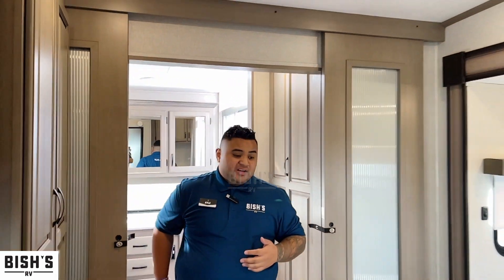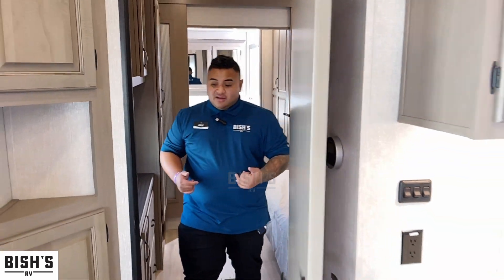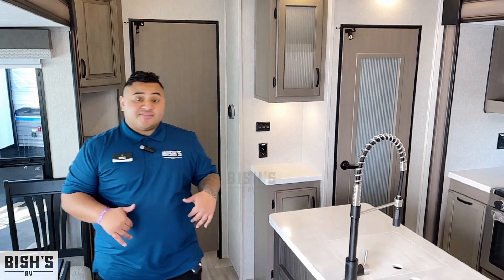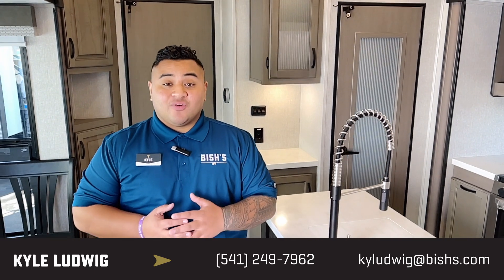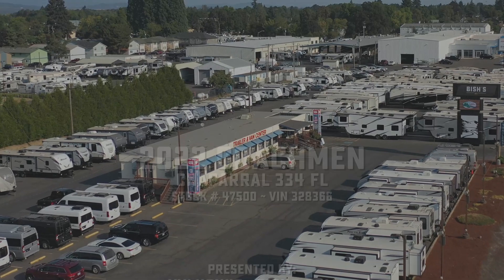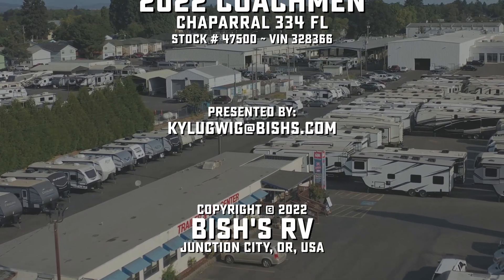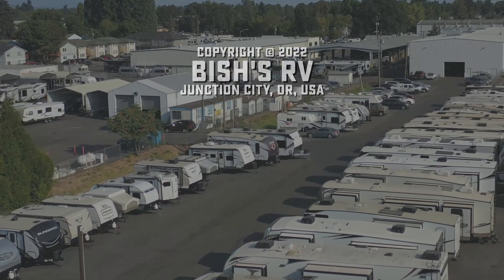I love this one, guys. It's super fun and super spacious — perfect for hosting guests. This fifth wheel is awesome. If you have any questions about this one or any others, feel free to ask. My name is Kyle, you can call me at 541-799-8794. I would love to talk to you. We'll talk soon — have a great day and happy RVing!